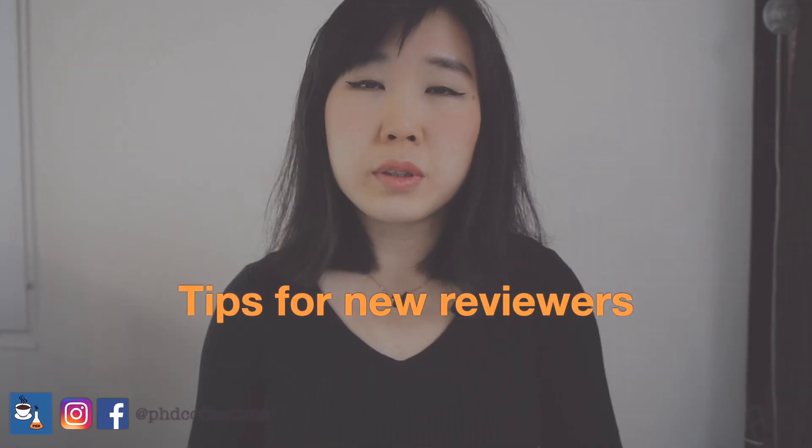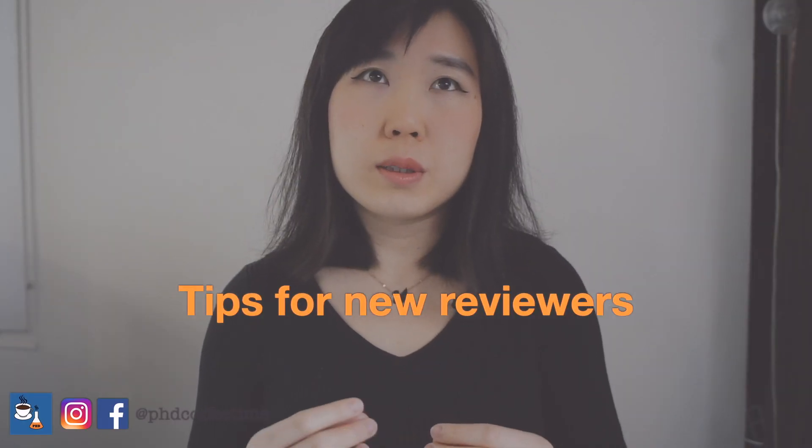So today, if you are new as a reviewer, I hope this is going to help you provide better quality feedback to your peers so that the overall finalized pieces of science will be of better quality.